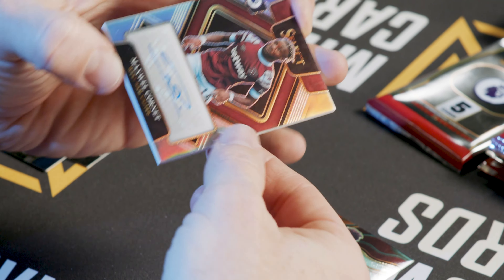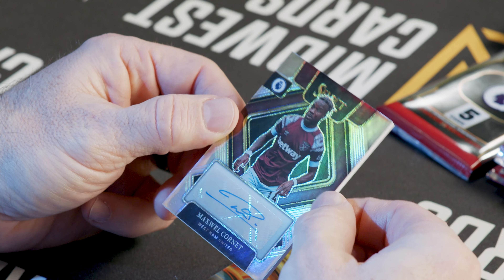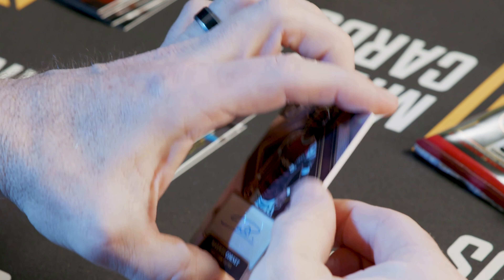And here is our first signature — Maxwell Cornette. Very, very cool. Such a good job making those stand out.